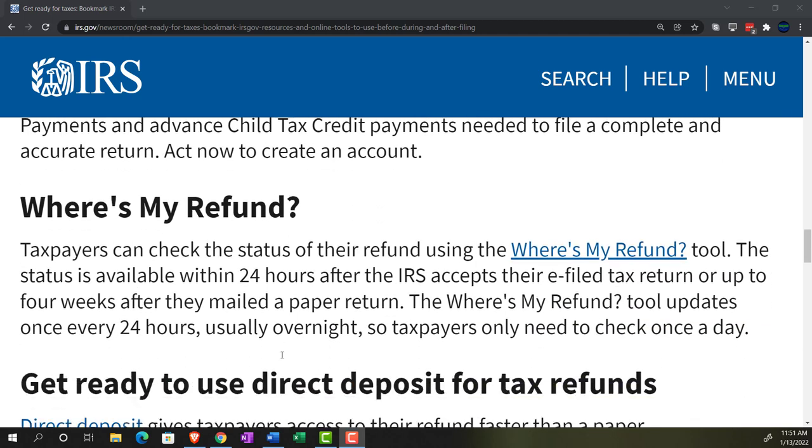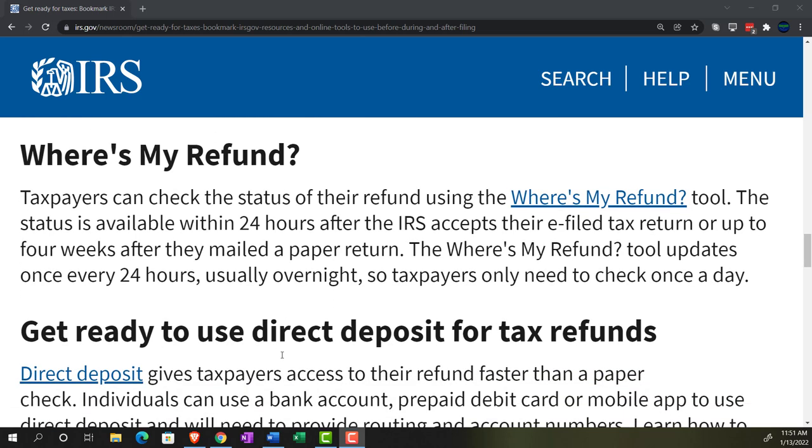Where's My Refund? Taxpayers can check the status of their refund using the Where's My Refund tool. The status is available 24 hours after the IRS accepts their e-filed tax return, or up to four weeks after they mailed a paper return. The Where's My Refund tool updates once every 24 hours, usually overnight, so taxpayers only need to check once a day.